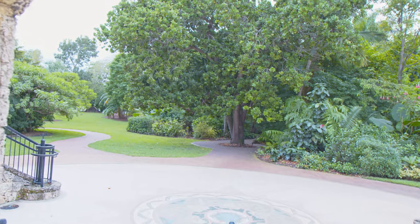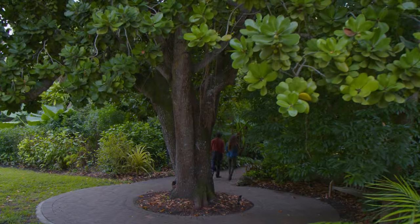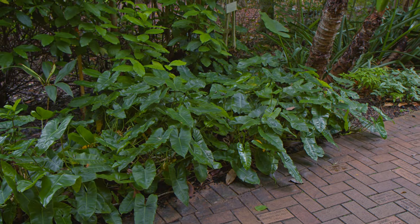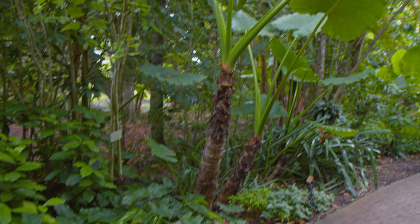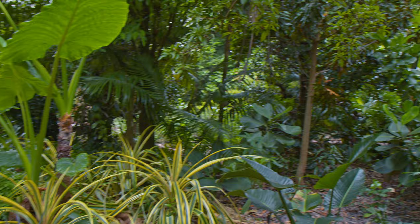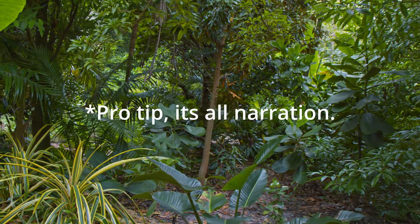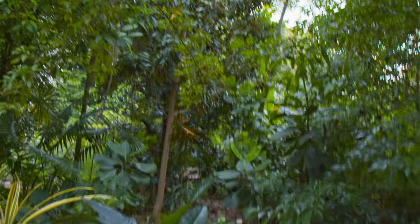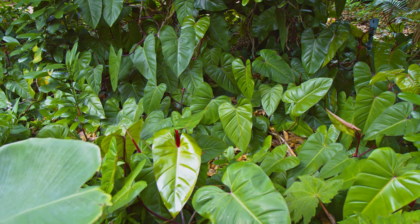What's up guys and welcome back to TechPlant. This is a video I almost forgot to make — this footage has been sitting on my hard drive, but I guess I got around to it.